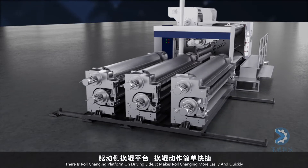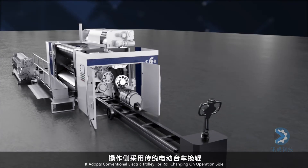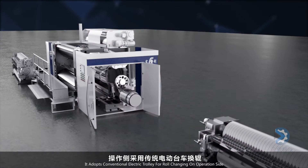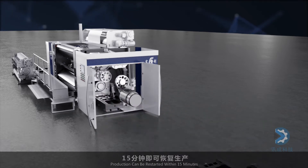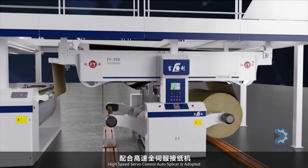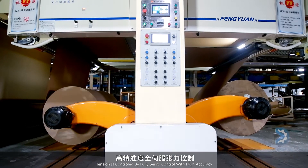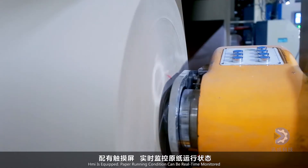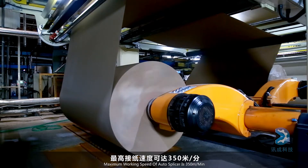A roll changing platform is provided on the driving side for easier and quicker roll changing. A conventional electric trolley is at the operation side, allowing production to restart within 15 minutes. The line is equipped with a high-speed servo control auto splicer with fully servo tension control and high accuracy. An HMI is equipped for real-time paper running condition monitoring. Splicer maximum working speed is 350 meters per minute.